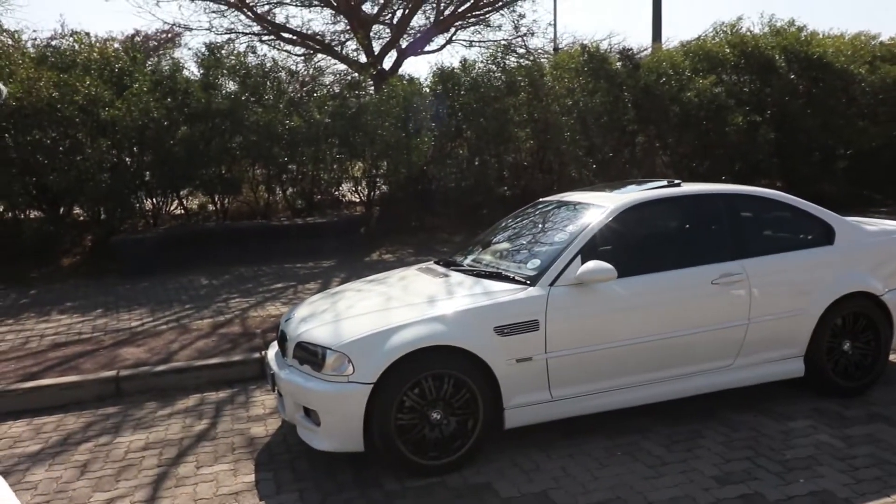And here we are, folks. Look at what we have here. This is the BMW M3 E46 — I consider this to be one of BMW's best creations. Right here we have one in a very mint condition, as you can see. This is a 2003 model.